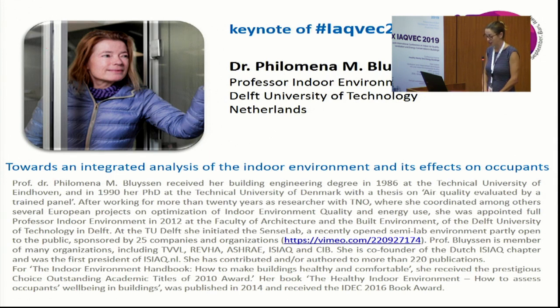At TU Delft, she's initiated the Sense Lab, a semi-lab environment partly open to the public and sponsored by over 25 companies and organizations. Professor Bluyssen is a member of many organizations including TVBL, Riva, ASHRAE, ICIAC, and CIB. She's also co-founder of the Dutch ICIAC chapter and was its first president. She's also contributed to or authored more than 220 publications.